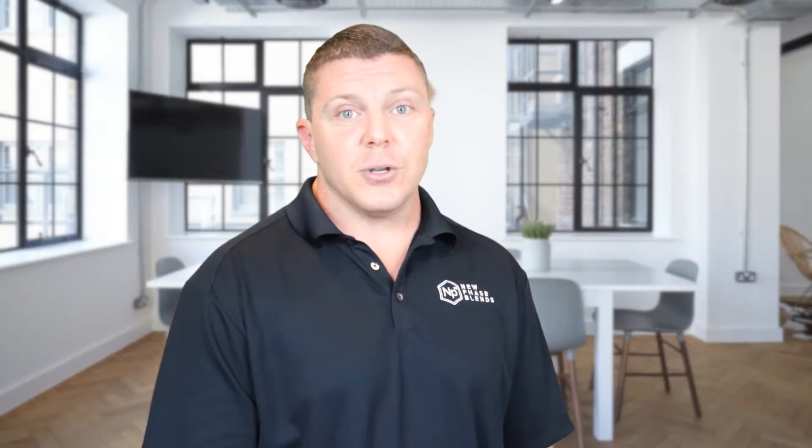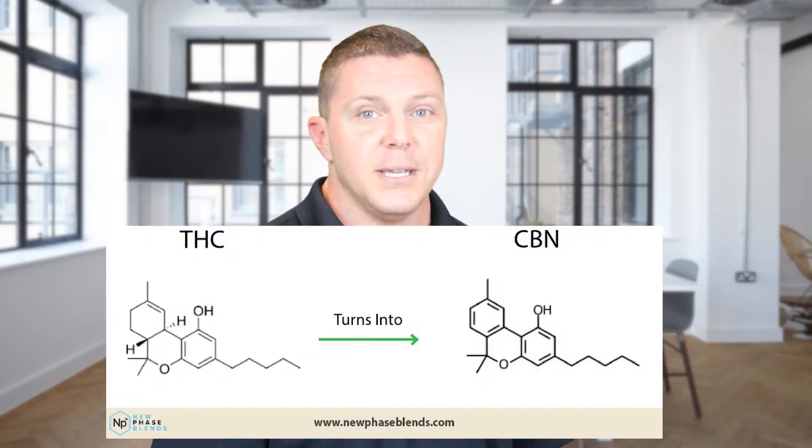Manufacturers can expose THC-rich plants to extreme UV lighting in order to force the oxidation process. Over time, the excess exposure to UV lighting slowly turns the THC into CBN. The end result is CBN-rich products. Check out this picture below of a UV light being used to expose impurities and minerals — you'll notice it uses a bluish spectrum of light, kind of like black lights.